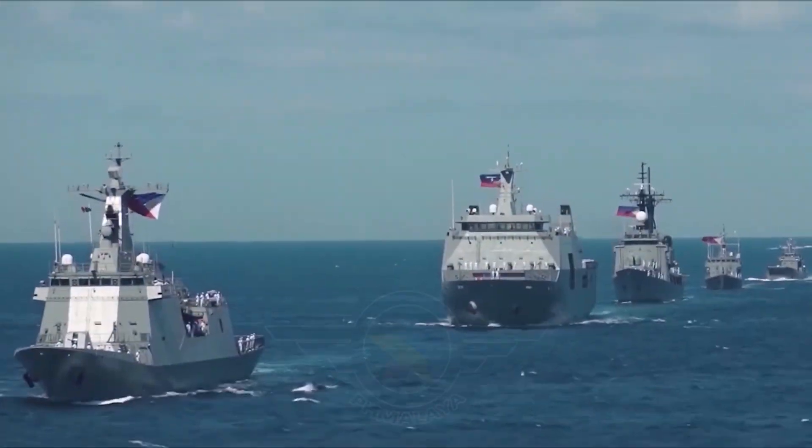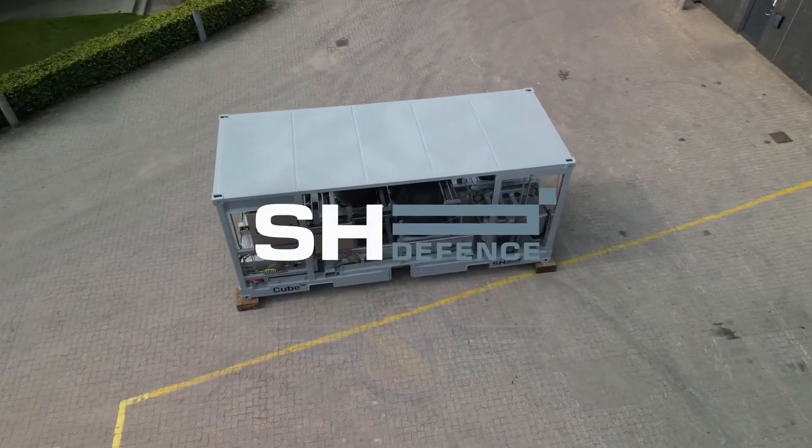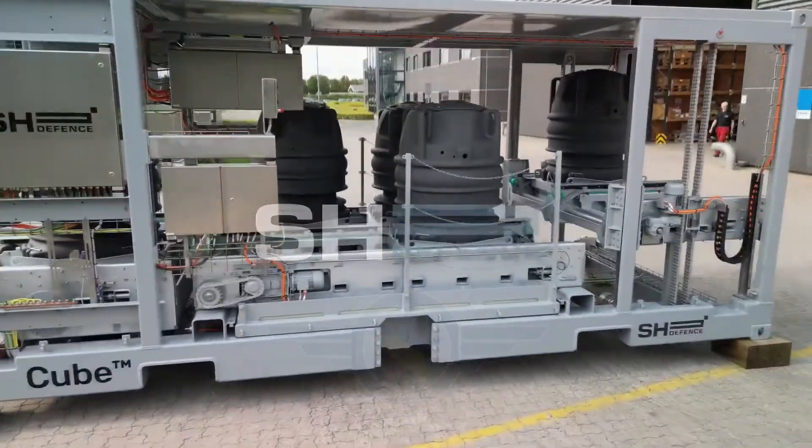Welcome back to our channel. Today, we dive into Denmark's SH Defense and its innovative modular cube system being pitched to the Philippine Navy.